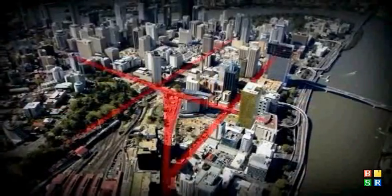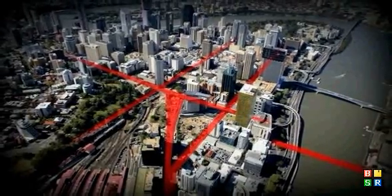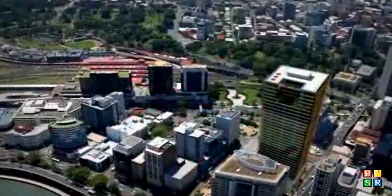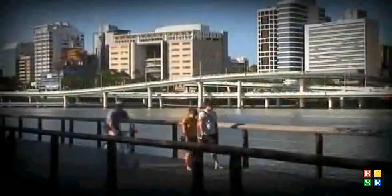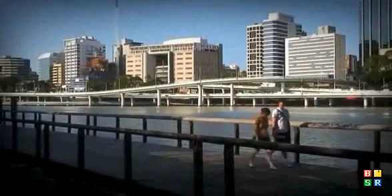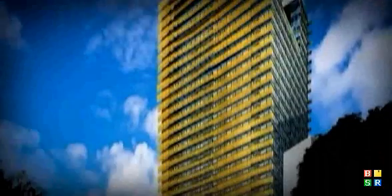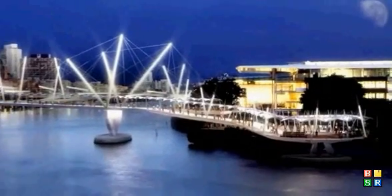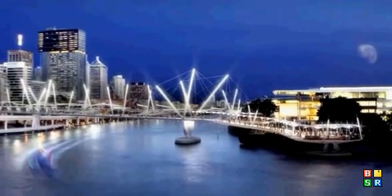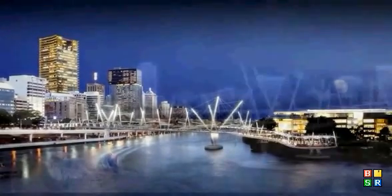Northbridge is the most integrated and easily accessible CBD precinct in Brisbane, offering direct access to the Roma Street train station, Queen Creek bus terminal, dedicated bicycle pathways, the South East Freeway and Coronation Drive. Additional committed public infrastructure projects due for construction shortly include the pedestrian causeway and the Tank Street pedestrian bridge, linking the Millennium Arts precinct to the heart of the CBD.